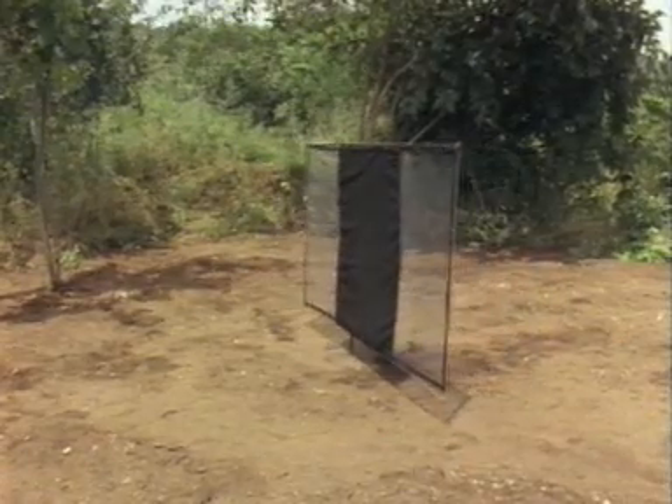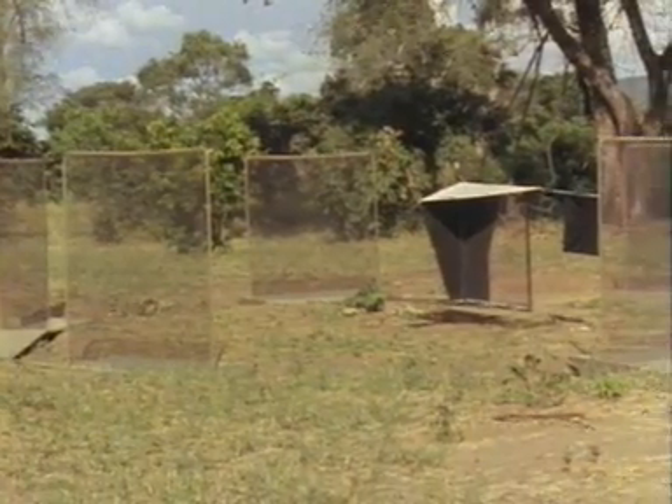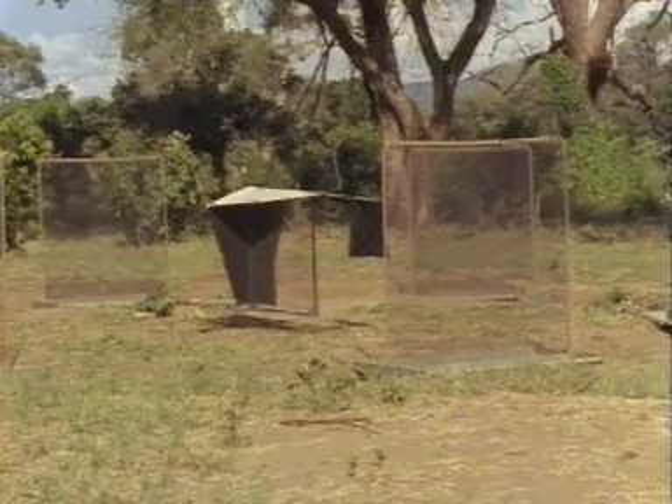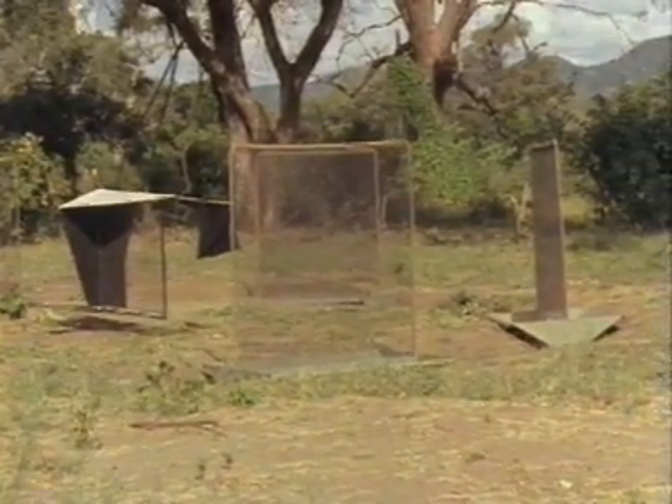Developments in target and trap technology have produced exciting improvements in Tsetse control, but many questions remain to be answered. In this experiment, a ring of electrified screens with calculated gaps surrounds a trap, so that the number of flies attracted to it can be estimated by catching and counting a representative sample.